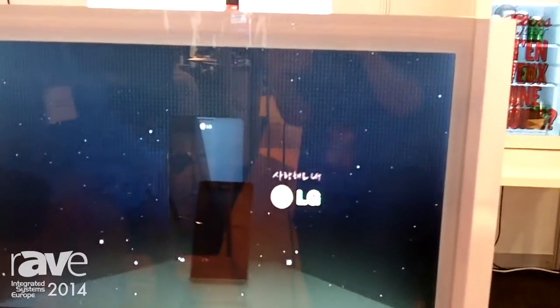We also provide up to 70-inch transparent panels and can customize the showcase.